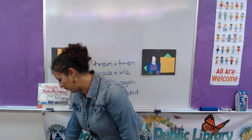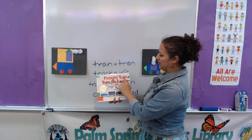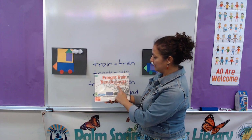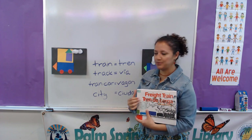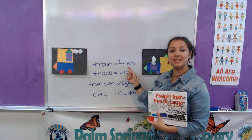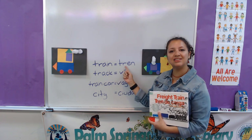So now we are ready to start our book. We have today Freight Train — Tren de Carga — by Donald Crews. Before we start our book, let me tell you about some words. We have train, and in Spanish we say tren. Train. Tren.